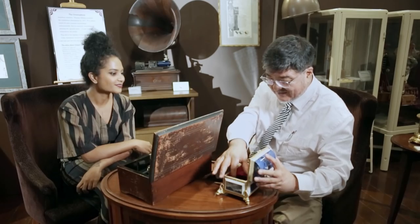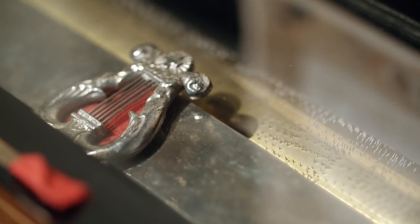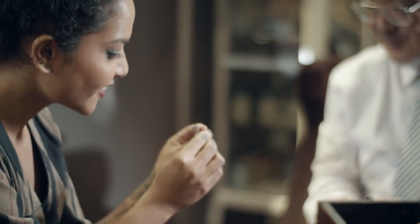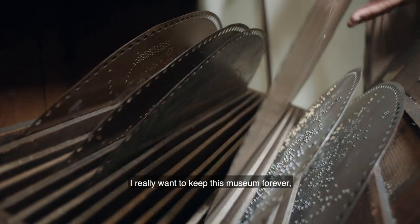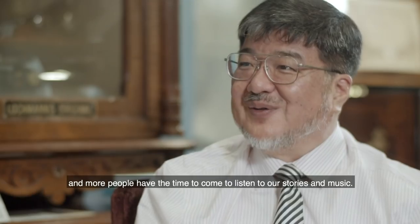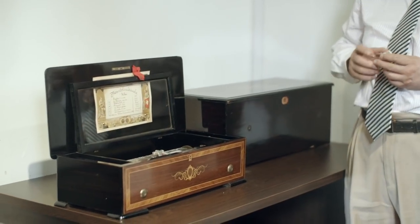When Naoto brought it back to his workshop and picked up the movement, something fell down and the music started — he was very surprised. It turned out to be a Victorian period original ring. The box did not work because the ring had jammed the sound mechanism. Naoto tried to return both the ring and the musical box to the sellers, but they declined, deciding to honour the initial deal. He really wants to keep this museum forever, because it's very important for this country — more people should come and have time to listen to the story and the music.